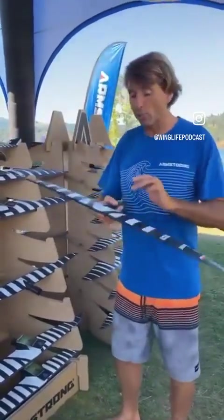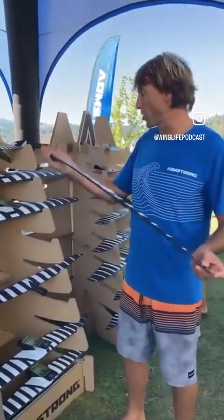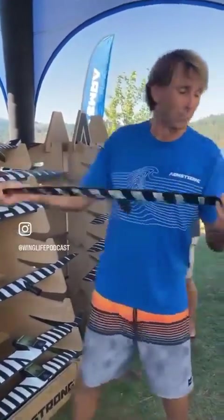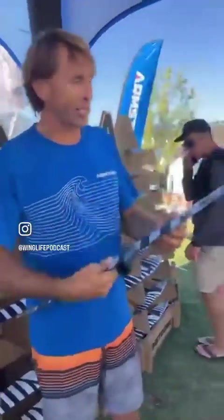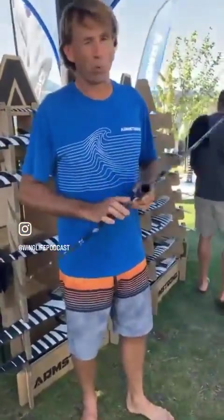This foil will get you upwind very quickly. Really high aspect ratio - it's 13 to 13.55. There are going to be three sizes in this: 755, 930, and a smaller one we're still working on. It's pretty exciting.